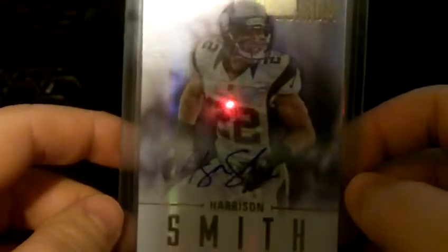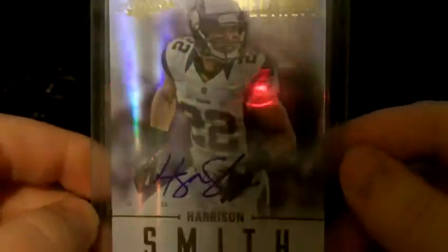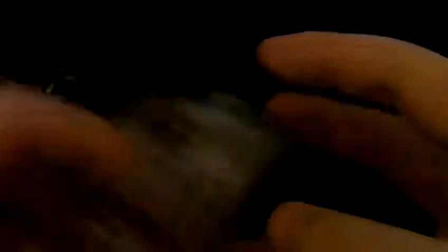And a Harrison Smith autograph out of Panini Absolute. This is a rookie card as well, numbered 145 out of 299. He's unfortunately on IR — he hurt his foot, I believe.